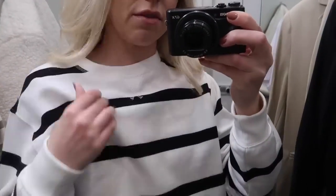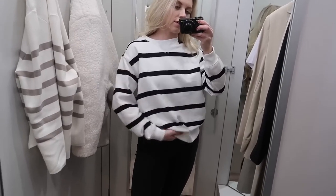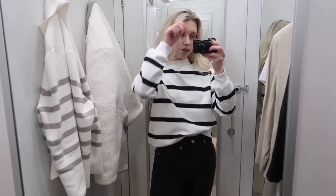This is the first jumper at £27.50 — it's black and white, and because of the material it has a really soft fuzzy layer on the inside, so very cosy. I have just tucked it in, but untucked it sits at hip level — not cropped. I'll try and link all of these items so that you can easily find them online.